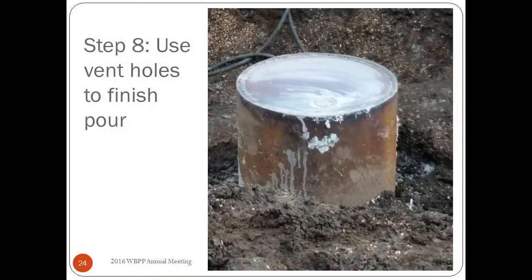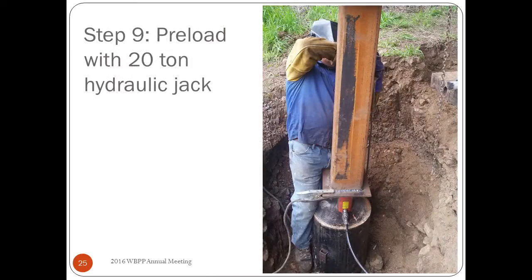Once they use those grout vents and fill it all the way to the top, you've completely contained the previous timber pile, capped it, and should have good bearing through that. They then install the steel tubing above it, with the hydraulic jack down at the base for pre-loading. As part of our design plans we give them a target loading value — for example, 2,400 psi for a 20-ton jack — so they know what to pre-load to.